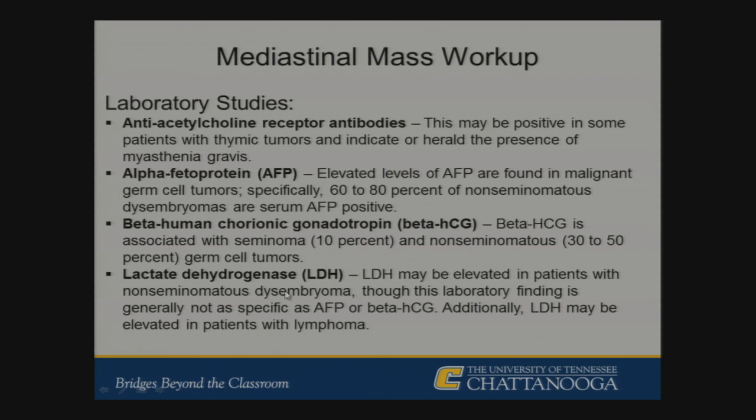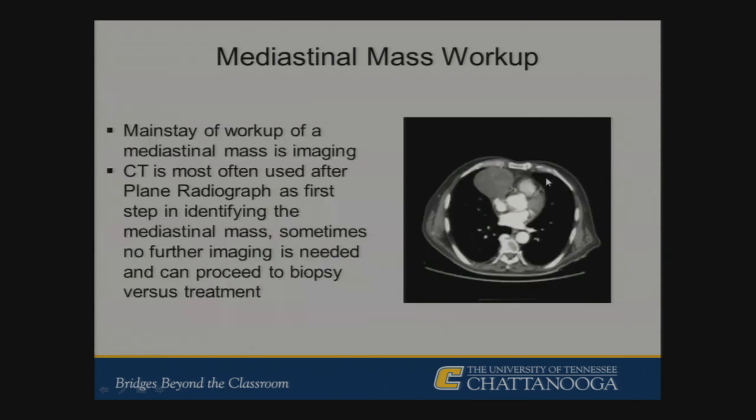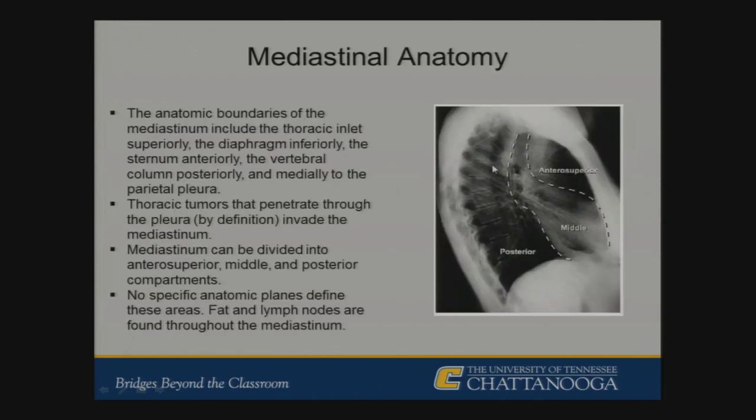The mainstay of imaging is chest CT, which usually has specific features to guide the next step — as in our case where specific features led straight to the operating room. Reviewing mediastinal anatomy: it is divided into anterior, middle, and posterior areas — not defined by strict anatomic planes but by the structures comprising each section. Any tumor invading through the pleura is not considered a mediastinal tumor but one that has invaded into the mediastinum. The anterior compartment contains the thymus and lymph nodes; the middle mediastinum contains the heart, ascending aorta, trachea, bronchi, and nerves; the posterior contains the esophagus, descending aorta, and other vascular and lymph node structures between the spinal column and great vessels.